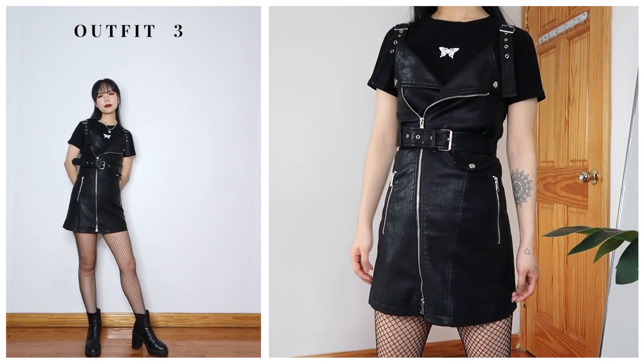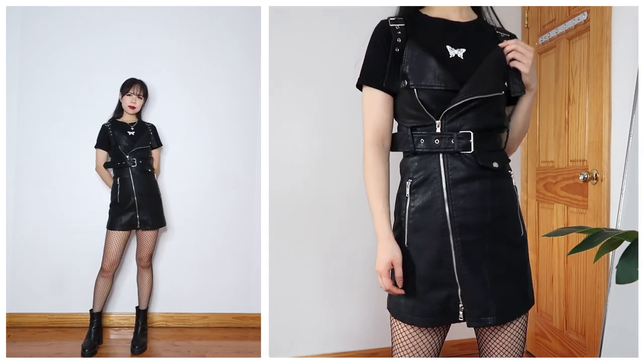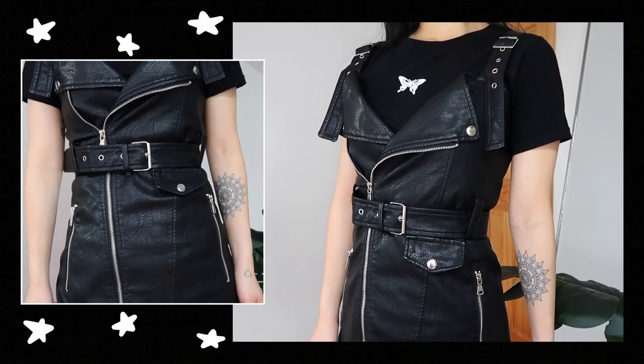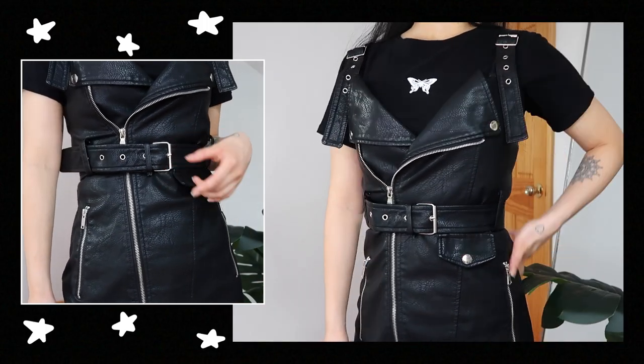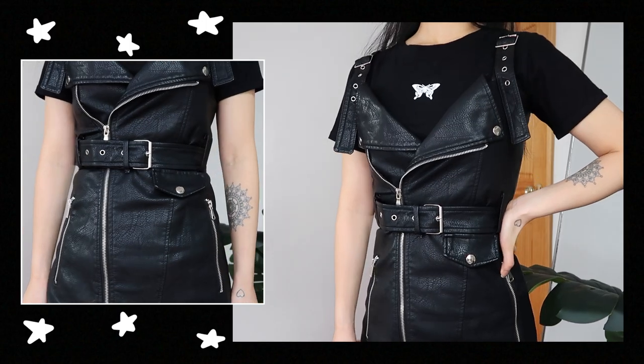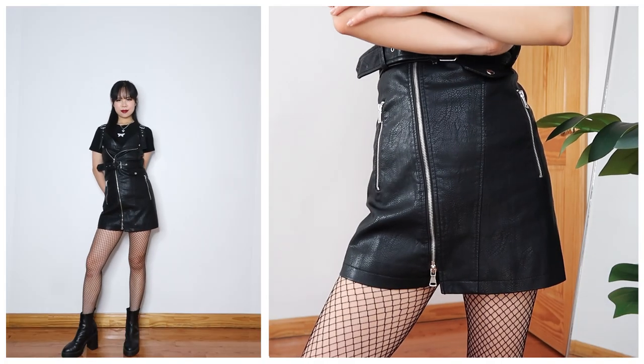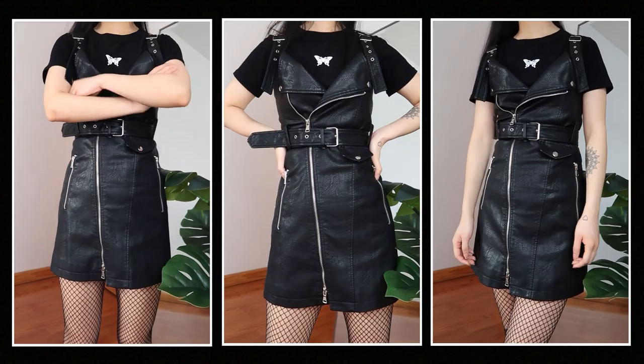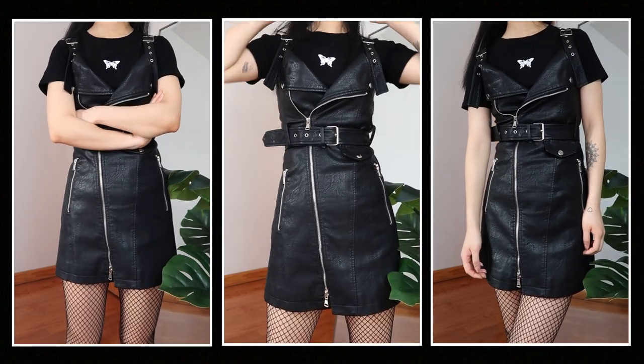For my third outfit, I think this would be really cute for a casual night out. There's kind of this powerful presence and aura that leather outfits give off, especially if it's all black too — so this is definitely a dress to have in your closet if you like that style. I layered it with a t-shirt to keep it more low-key, but it's also wearable on its own.